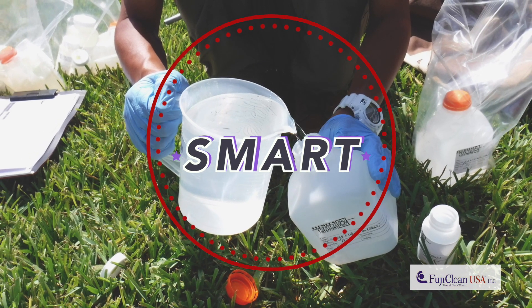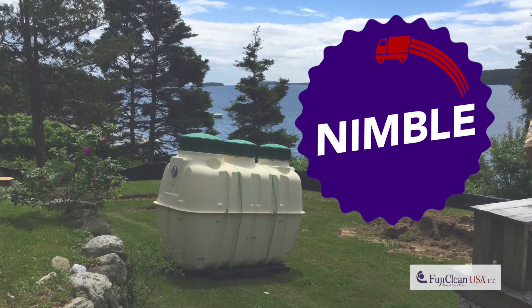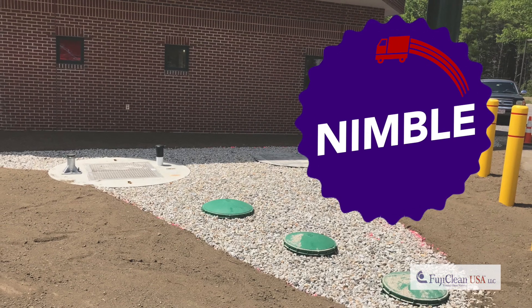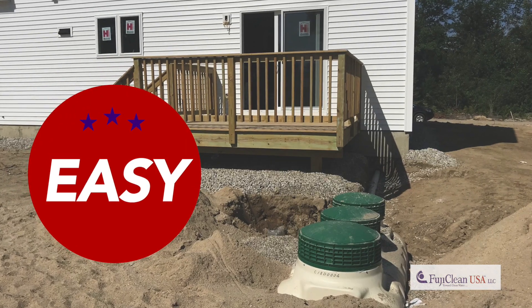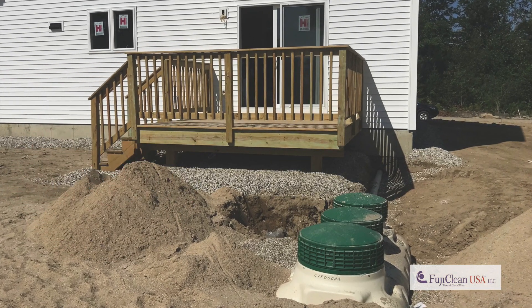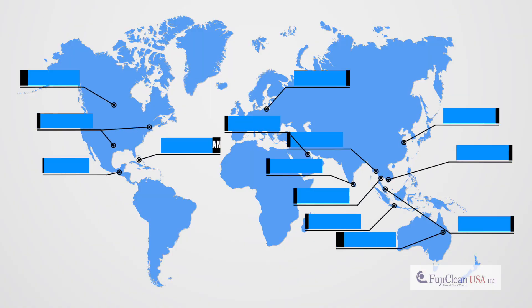Superlative wastewater treatment with nitrogen removal certifications. A compact, one-tank system for residential and commercial applications. Super easy installation and maintenance. FujiClean is the worldwide leader in on-site wastewater treatment, with over 2 million systems installed worldwide.